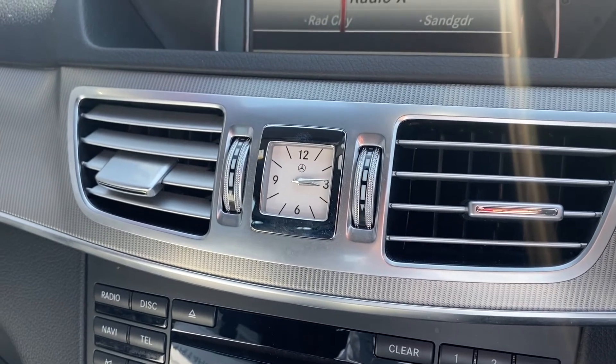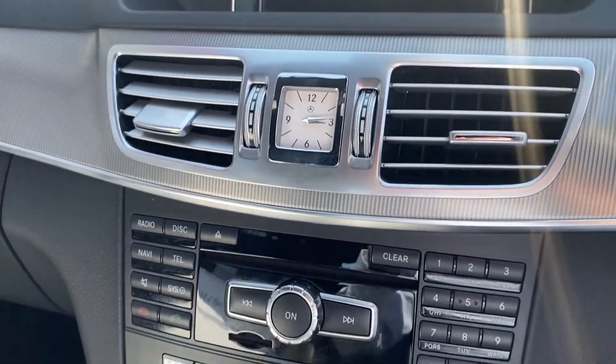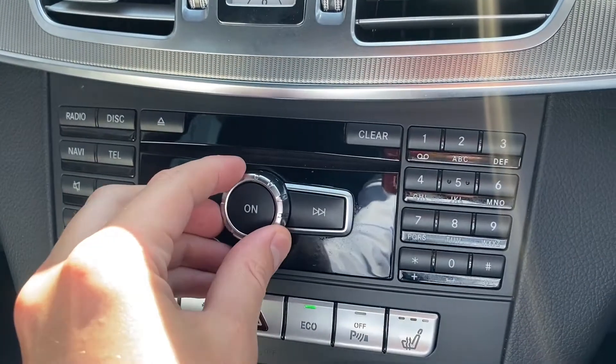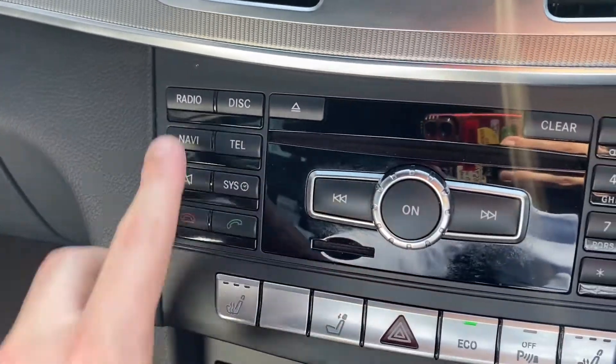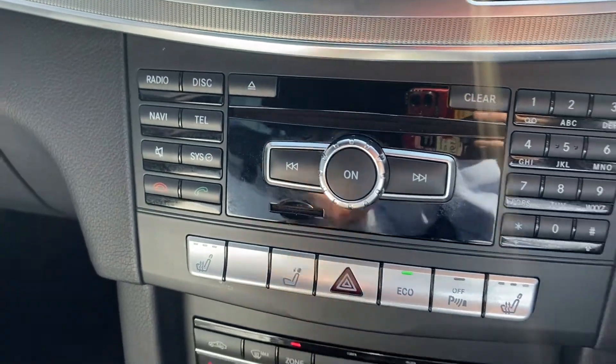Moving down, you can see there's a really nice little analog clock, which looks gorgeous. We also have the controls for the media system, with everything working as expected and as it should.